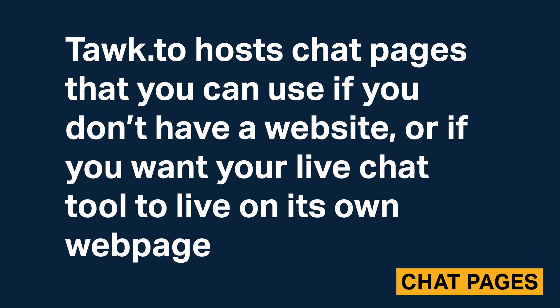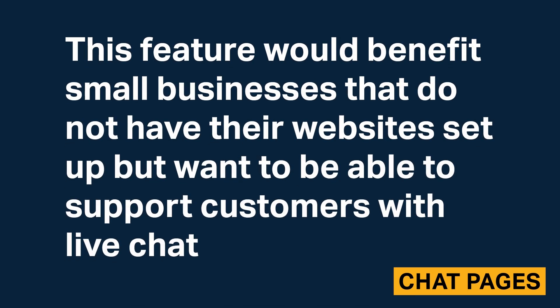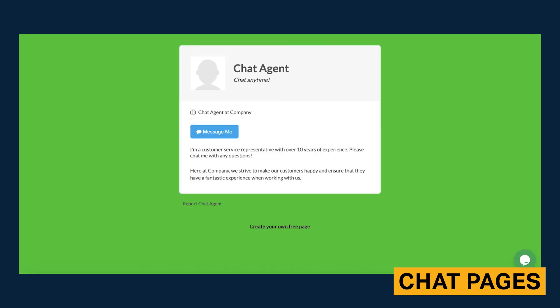Talk2 hosts chat pages that you can use if you don't have a website or if you want your live chat tool to live on its own webpage. This feature benefits small businesses that do not have their website set up but want to support customers through live chat. Talk2 customers can customize the chat page URL, add agent photos, and include job title, a description, and social media and external links.